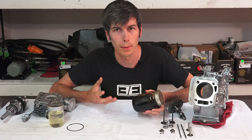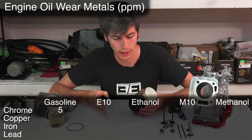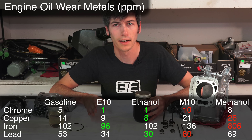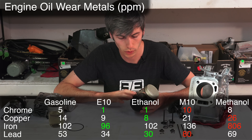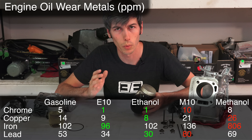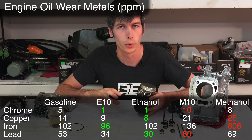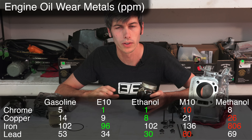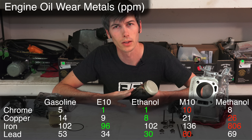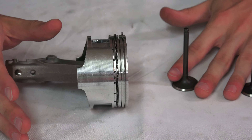After performing the tests with the five different fuels, they looked at the engine oil to check for metal content — to see what wear metals had gotten into the oil. They looked at chrome, copper, iron, and lead. Once again the methanol fuel caused the most wear, showing the highest concentrations of wear metals in the oil. They actually saw a little bit less wear metals in the ethanol fuels — both pure ethanol and E10 — versus the unleaded gasoline, though all of those did relatively well.